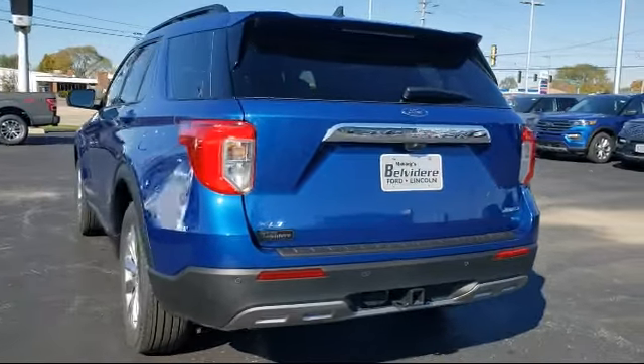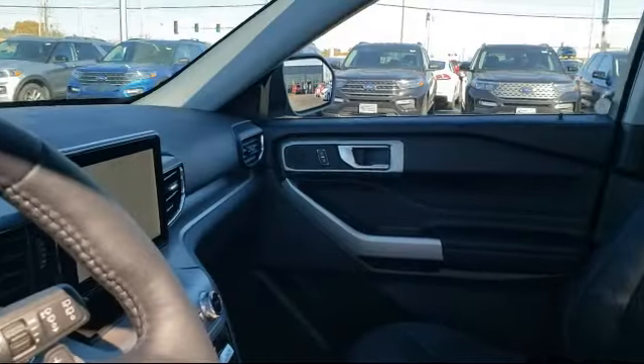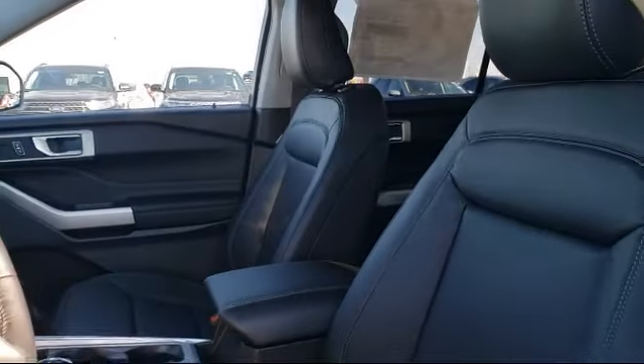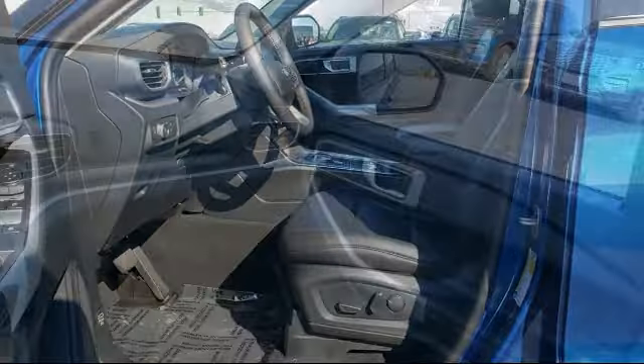Since 1883, the Manley name brand has been proudly serving our community. As the world's second oldest Ford dealer, we are locally owned and community focused. We pride ourselves on outstanding customer service — we're a little different and a whole lot better.